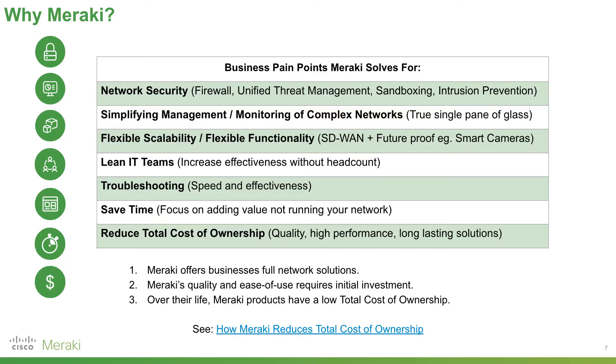Simply ask yourself: how does my business make money? If your business doesn't make money by running your network, you shouldn't be spending time just running it. Meraki performs by default because we have quality, high-performance, long-lasting solutions, ultimately reducing the total cost of ownership. We do require an initial investment, but over time, as you don't need to replace devices frequently and can add, remove, or repurpose them flexibly, Meraki is a really good fit. If you want the cheapest product, we're not that. If you want a robust solution that adds value, Meraki is a good fit.